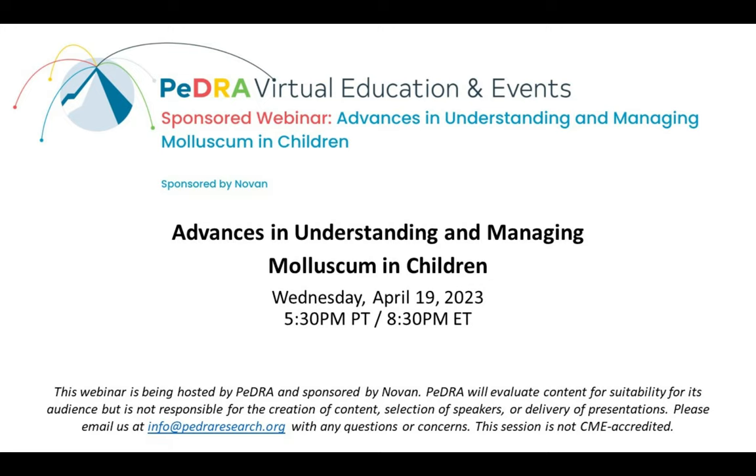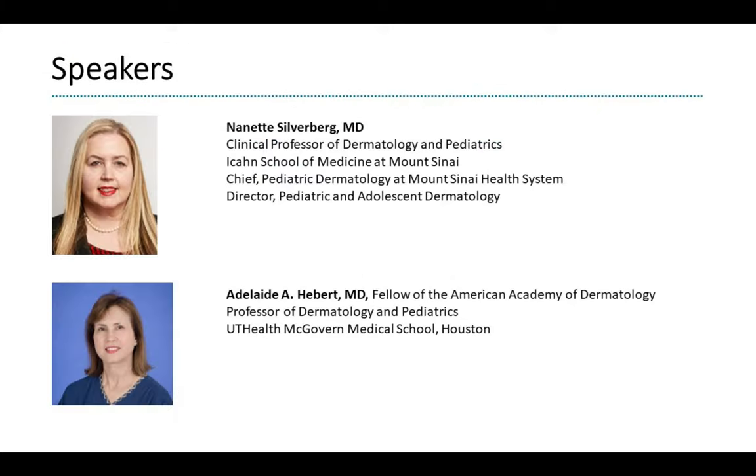Thank you so much for joining us tonight for our NOVAN-sponsored webinar, Advances in Understanding and Managing Molluscum in Children. I am Jen Dawson, PEDRA's Associate Director of Educational Programs, and I would like to thank NOVAN for sponsoring this webinar. Briefly introducing our speakers tonight: Dr. Nanette Silverberg, Clinical Professor of Dermatology and Pediatrics at the Icahn School of Medicine at Mount Sinai, Chief of Pediatric Dermatology at Mount Sinai Health System, and co-chair for PEDRA's Skin of Color and Pigmentary Disorders study group.